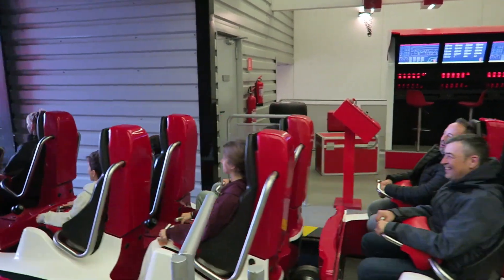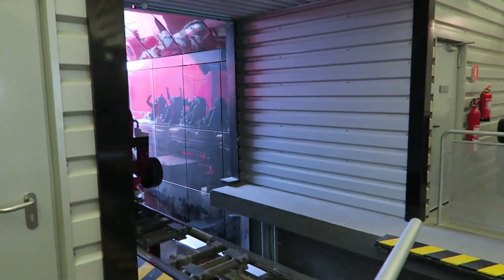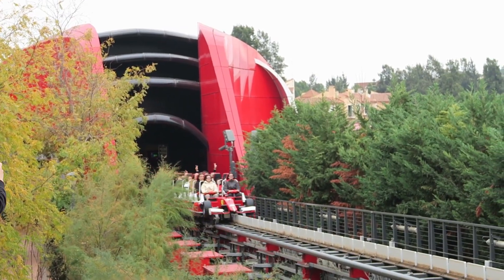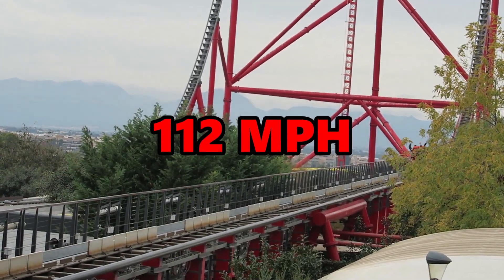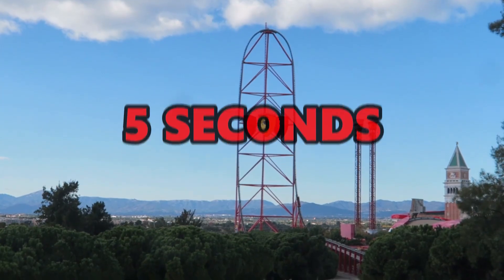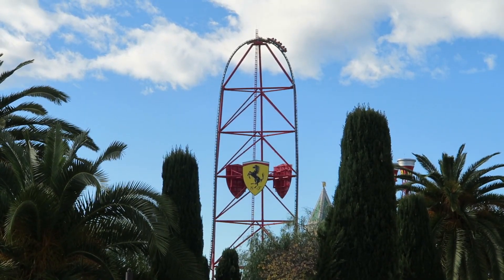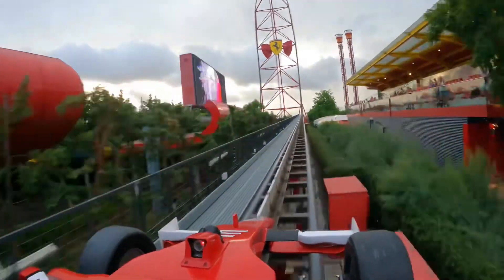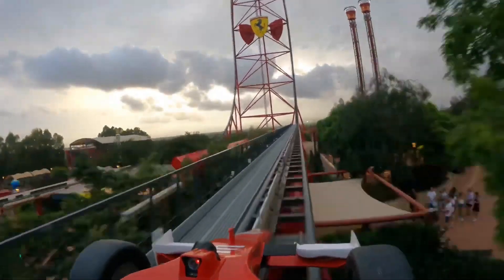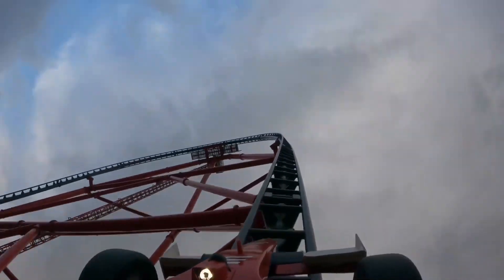Red Force is known for its rapid speed, launching riders from zero to a blistering speed of 180 kilometers per hour — that is 112 miles per hour — in just five seconds. As you're slowly rolling out of the station the launch suddenly hits you and it's an absolute adrenaline rush. It's an awesome experience that hits you like a speeding bullet — you're punched back into your seat and the acceleration is very powerful.